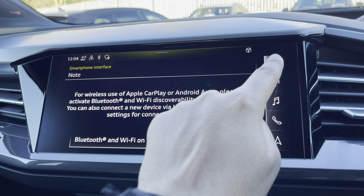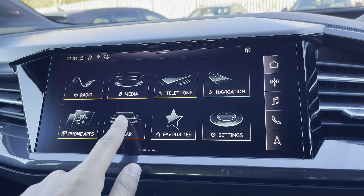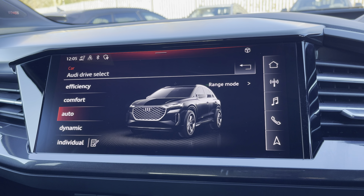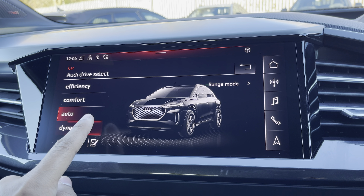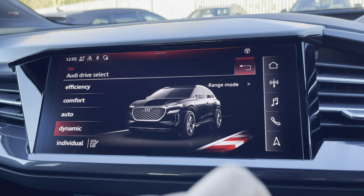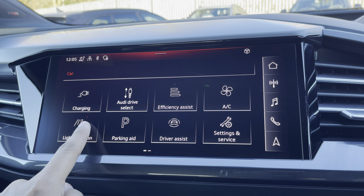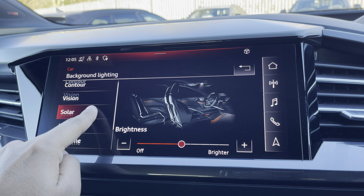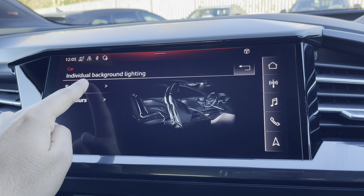There's Audi drive select allowing you to alter the driving dynamics by choosing one of the predefined modes, with our personal favourite being dynamic as it's the most driver focused. There's also the optional ambient lighting pack plus, offering not only predefined colour modes but also different colour options so you can customise the interior to your preference.